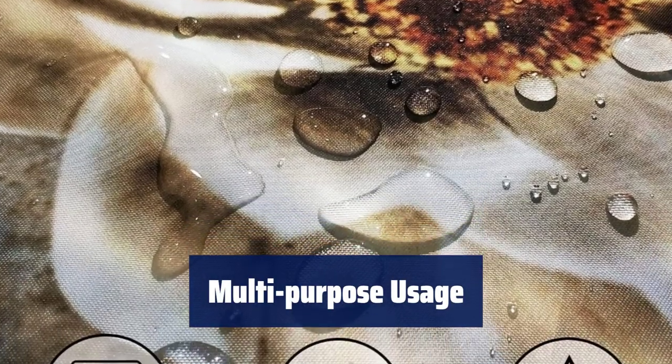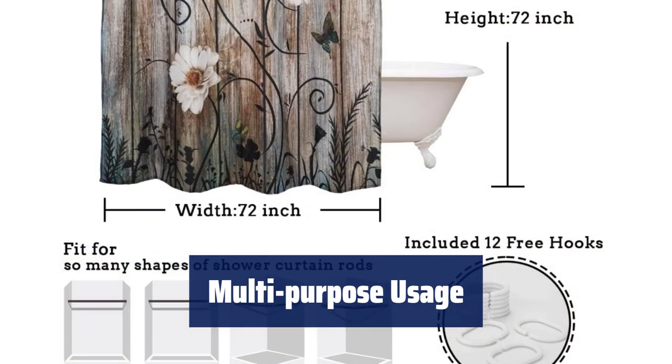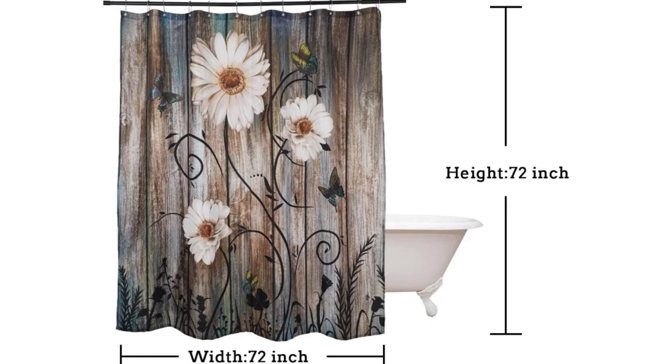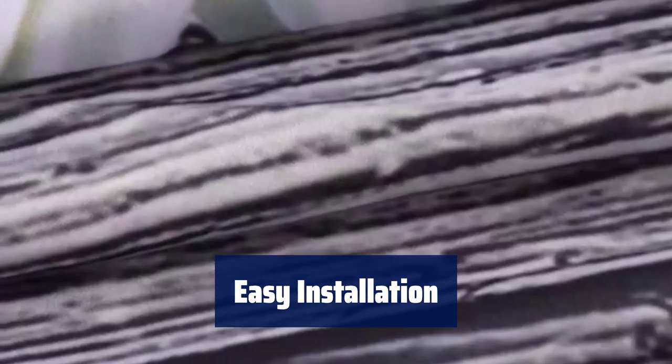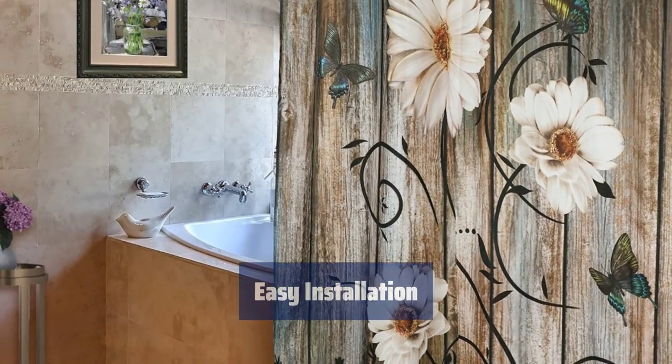Perfect for showers and bathtubs in your home, camper decor, hotels, travel, dorm showers, and more. It can also be used as a window curtain or liner for a cloth shower curtain. Each set contains 12 anti-rust metal grommets and high-quality shower curtain hooks for easy installation — no rust, making it easy to use.